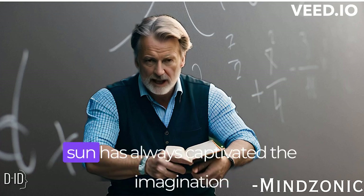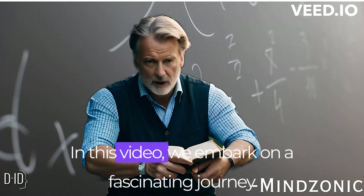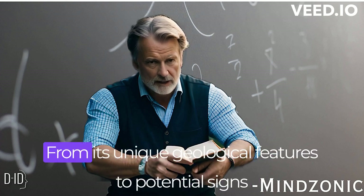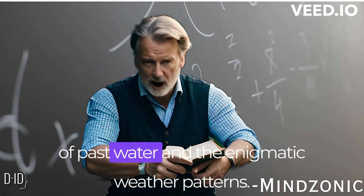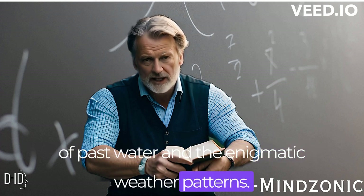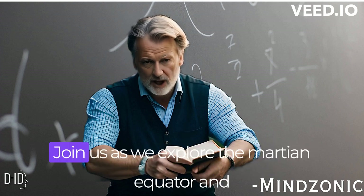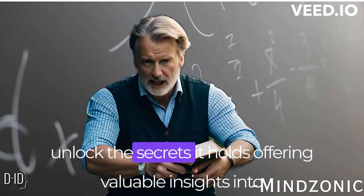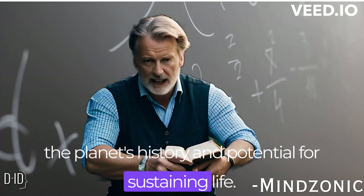Mars, the fourth planet from the Sun, has always captivated the imagination of scientists and space enthusiasts. In this video, we embark on a fascinating journey to uncover the mysteries of the Martian equator. From its unique geological features to potential signs of past water and the enigmatic weather patterns, we delve into the enigmatic world that lies at the center of Mars. Join us as we explore the Martian equator and unlock the secrets it holds, offering valuable insights into the planet's history and potential for sustaining life.